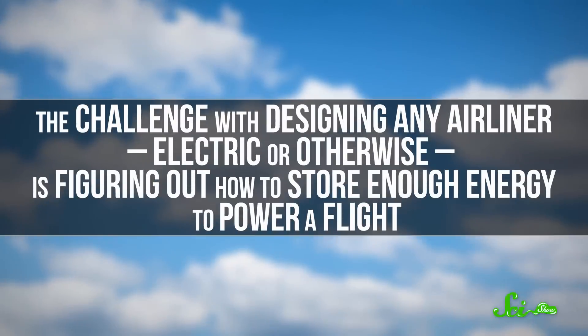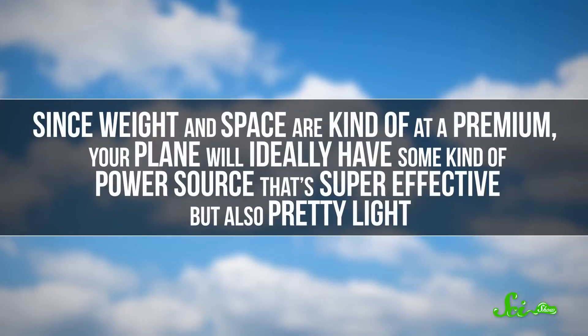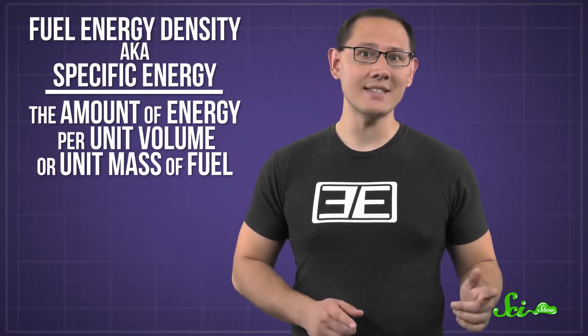The challenge with designing any airliner, electric or otherwise, is figuring out how to store enough energy to power a flight. Since weight and space are kind of at a premium, your plane will ideally have some kind of power source that's super effective, but also pretty light. This is something designers think about a lot, specifically in terms of something called fuel energy density.